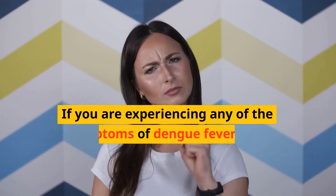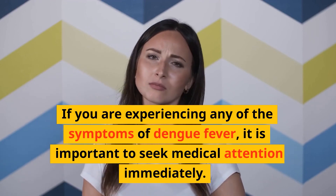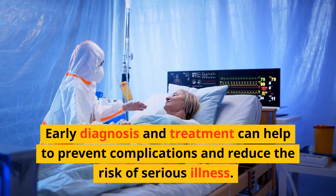If you are experiencing any of the symptoms of dengue fever, it is important to seek medical attention immediately. Early diagnosis and treatment can help to prevent complications and reduce the risk of serious illness.